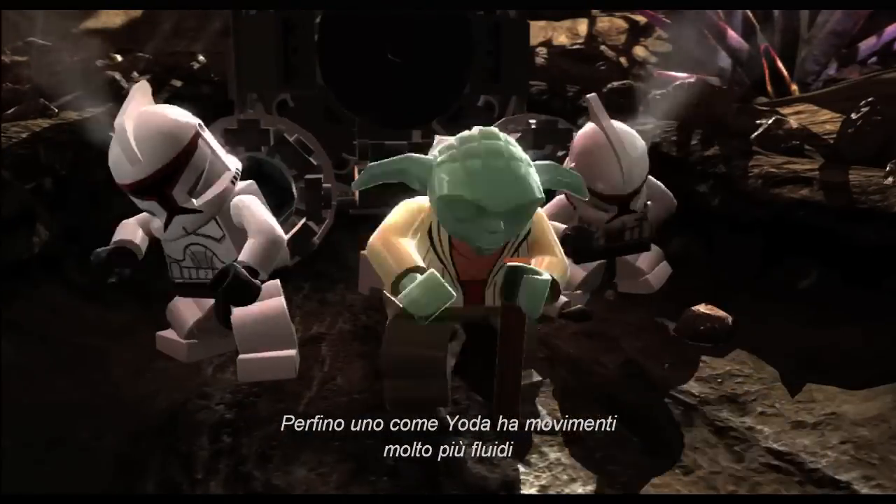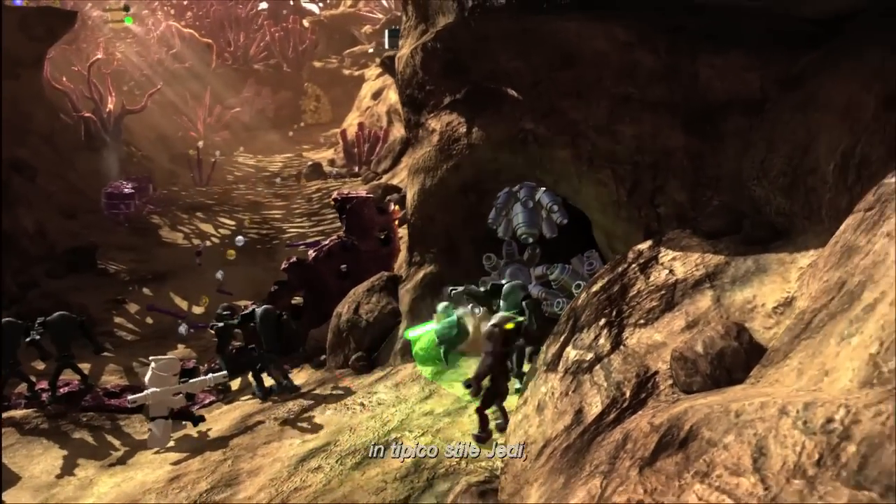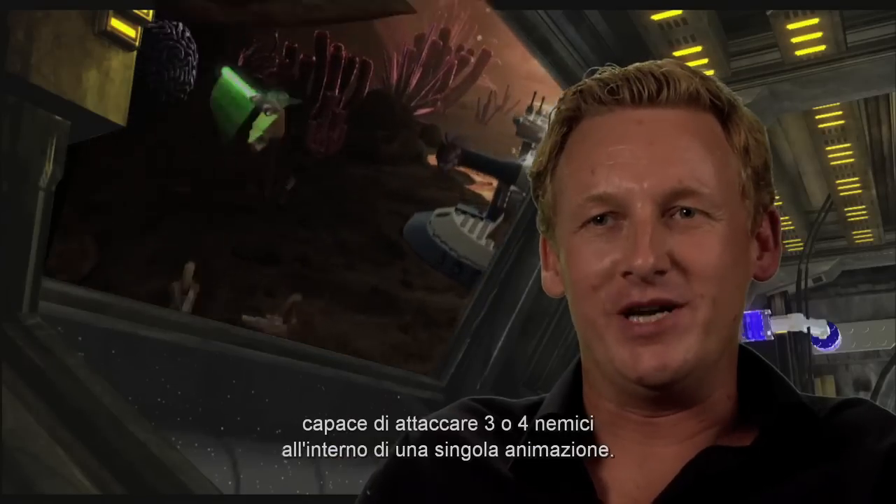Even someone like Yoda moves much more fluidly like a Jedi knight, jumping around, attacking three or four droids in one single animation move.